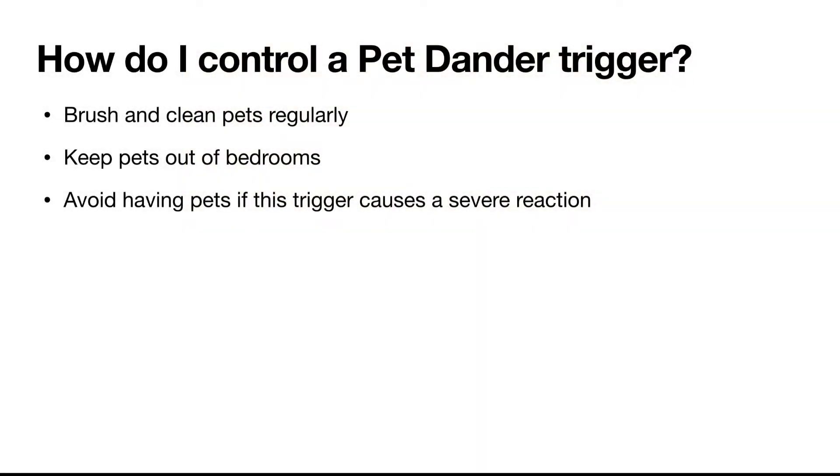How do I control a pet dander trigger? Brush and clean your pets regularly. Keep pets out of the bedroom, and avoid having pets if this trigger causes a severe reaction.